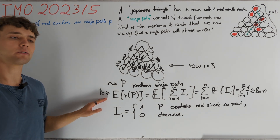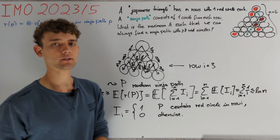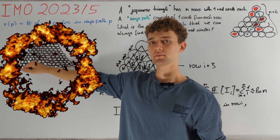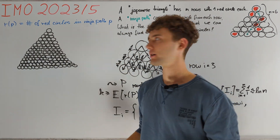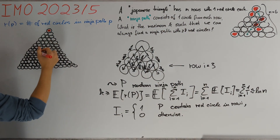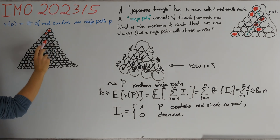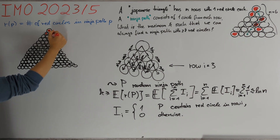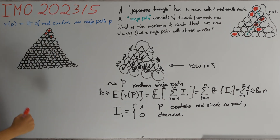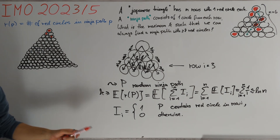Let's now try to find an upper bound for k by a logarithm, which means we have to give a construction for a Japanese triangle. Of course the top circle is red and by symmetry we can also color the left circle in the second row red. At this point it's reasonable to choose the last circle of the third row, because then we don't have a ninja path with three red circles in the first three rows. It is not clear how to continue in the fourth row — we want to prove a logarithmic upper bound for k.